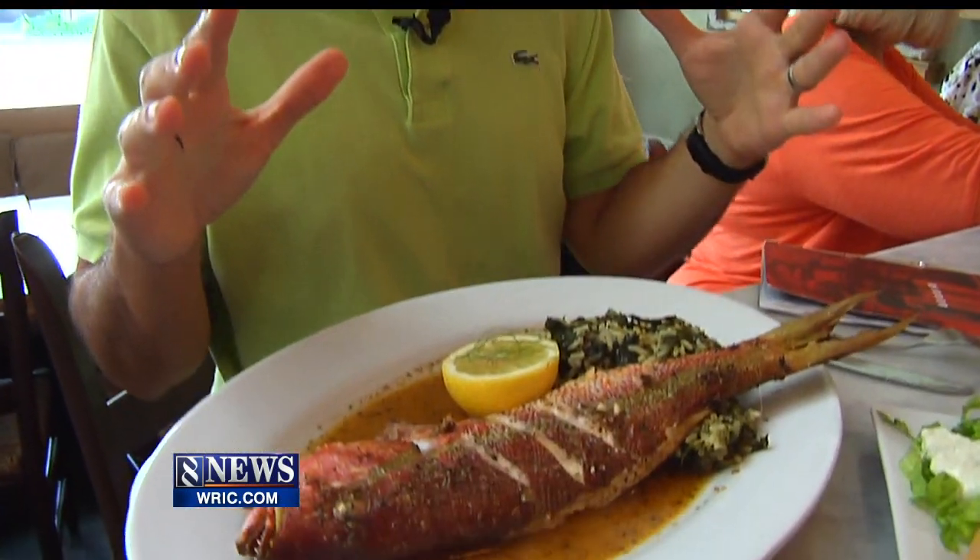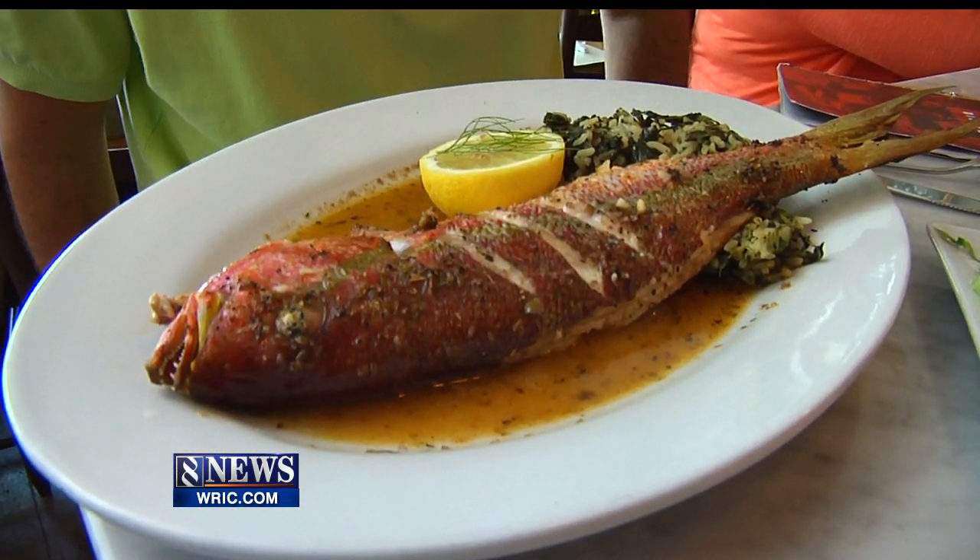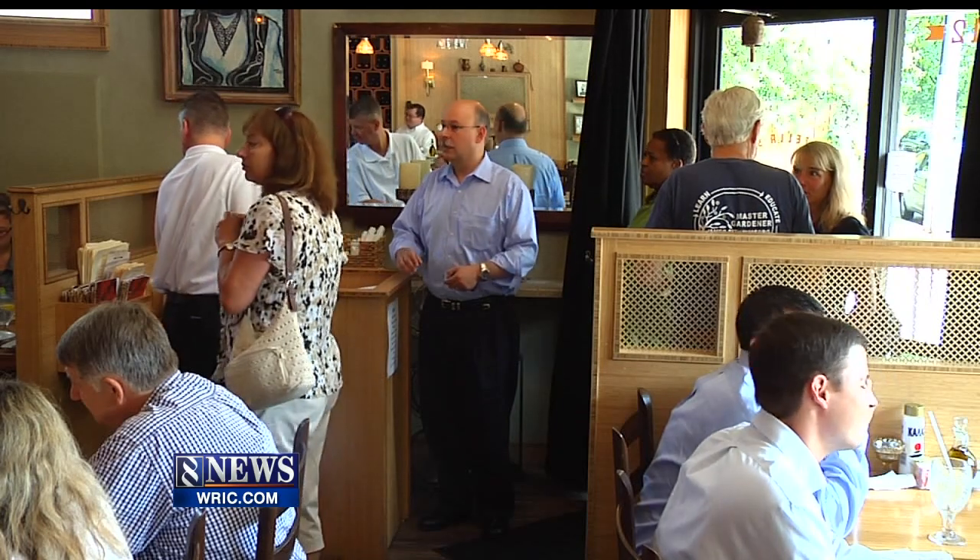We started with that, but the staple of any Greek cuisine is the entire fish — it's called psari — and today we've got the red snapper. We got to Stella's during lunchtime, and even then it was packed on a Wednesday.